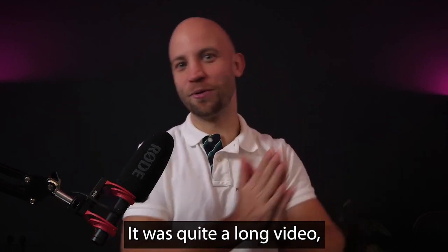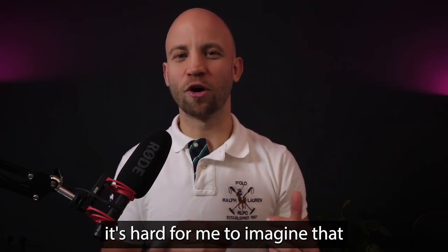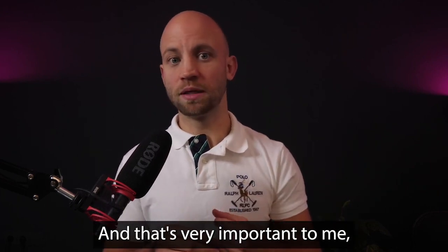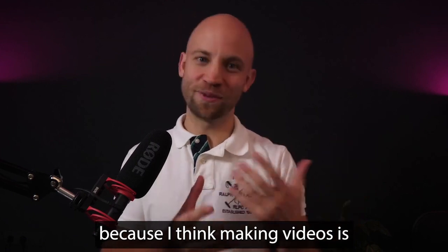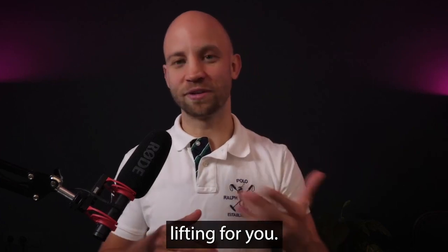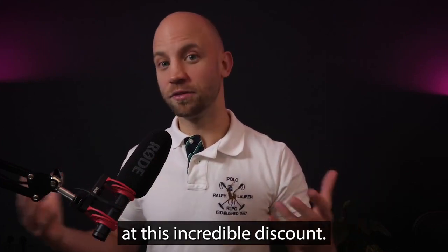Congratulations, you made it — it was quite a long video, but I really wanted to walk you through all of this so you can feel the value and understand this ridiculous discount. I can't foretell the future, but because this is so inexpensive, it's hard to imagine that if you use even just a small fraction of what you're getting, you won't see significant returns on your investment. I want you to enjoy this and have fun, because I think making videos can be a joy when you know how to use AI to do all the heavy lifting.